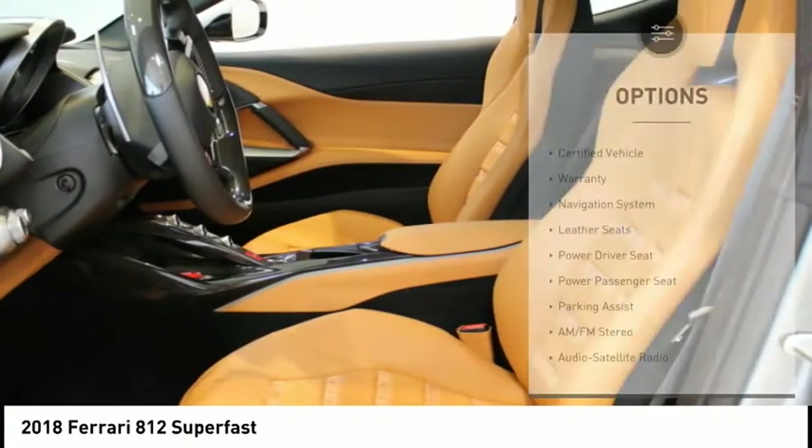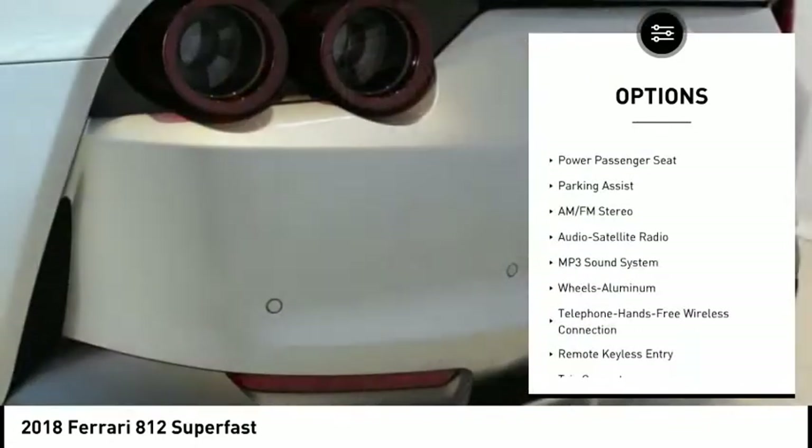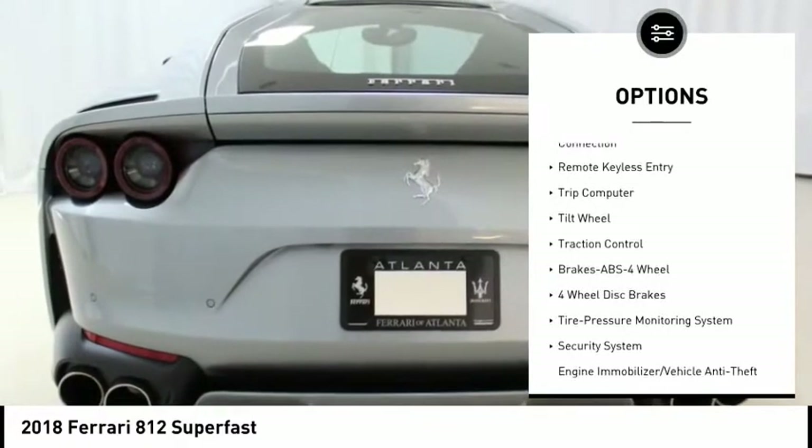Some options include Scooteria Ferrari Shields, yellow brake calipers, suspension lifter, satellite radio, and full electric seats with Daytona-style seats.